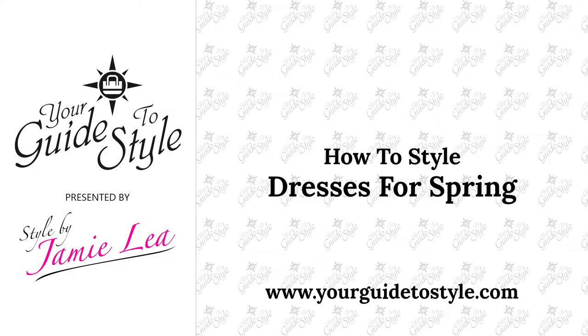Dresses are one of the most popular items to wear during the spring and summer season. In this video I'm going to talk to you about six popular styles for the spring and summer season and how you can style them.